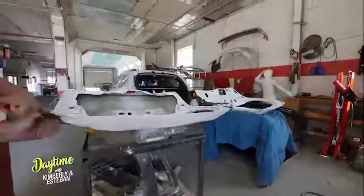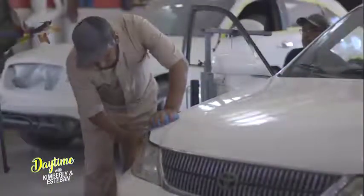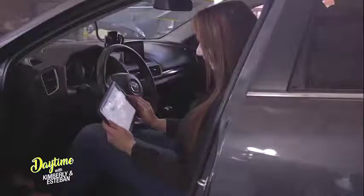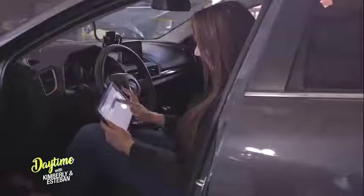Tiffany, what other services do you offer at Prone to Body Shop? Our primary services — we do collision repair. If you've been in an accident, we'll take care of it. Also dents, scratches, and dings. My general recommendation is call us, and if it's not something that we do, we'll at least put you in contact with somebody that's not going to take advantage of you.